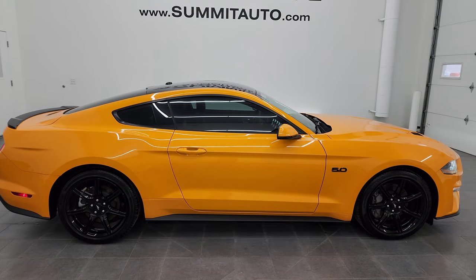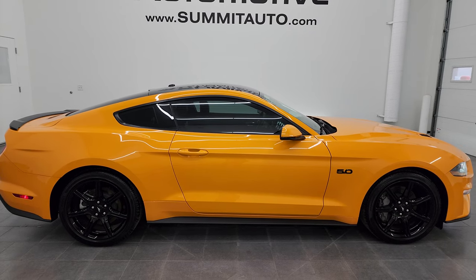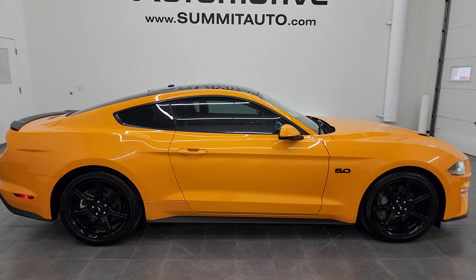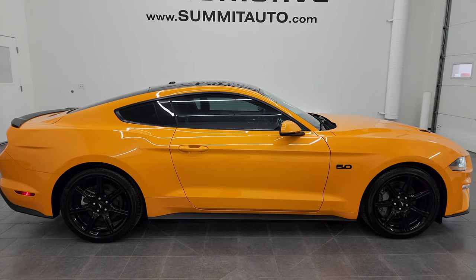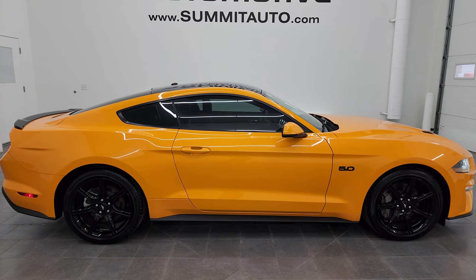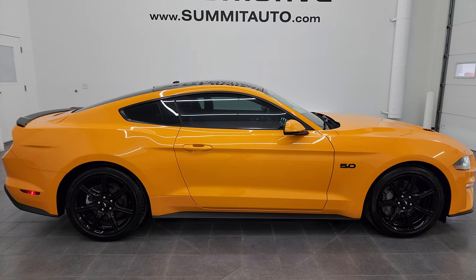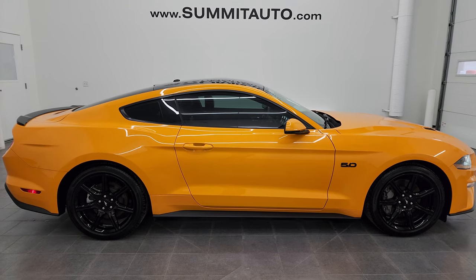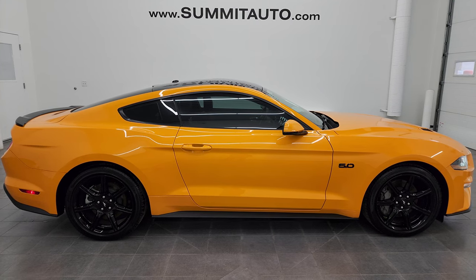We have trucks, SUVs, minivans, Wranglers, sports cars, Mustangs, Camaros, Challengers, Chargers, Corvettes, GT500s — you name it. Go to summitauto.com for full pictures and descriptions of every single vehicle. If you'd like to check out more HD videos, go to youtube.com/SummitAuto and click the bell notification for updates on the videos I do each and every day here at Summit Automotive, as well as access to one of the largest catalogs of vehicle walk-arounds on YouTube.